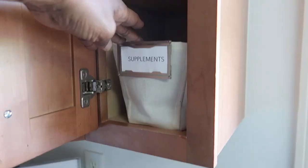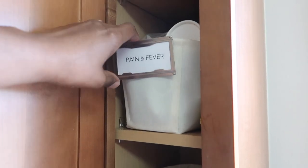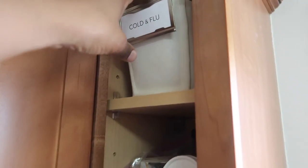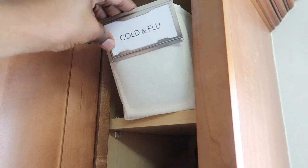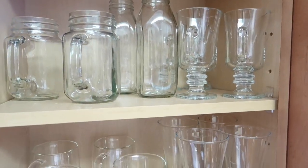Next up is our medicine cabinet. I got these baskets and labels at Target, and unfortunately I can't link them down below because they're no longer in stock. I get a lot of questions about these baskets because a lot of people have medicine cabinets that are similar in size and they are a perfect fit. This last upper cabinet in the kitchen is where we keep our drinkware.